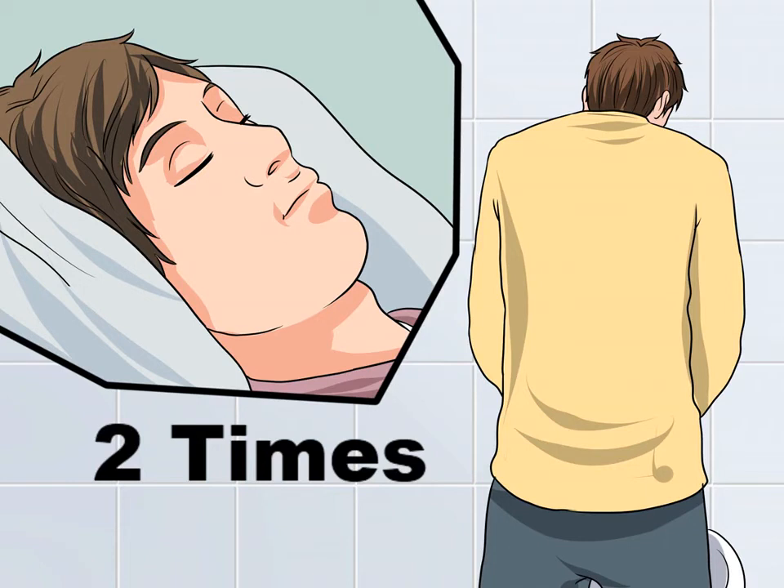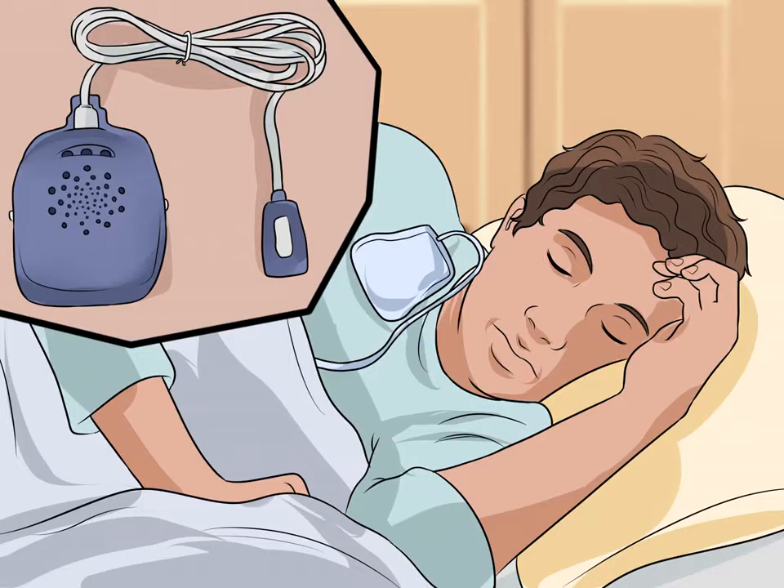Wear a bedwetting alarm. Bedwetting alarms are equipped with a sensor that detects moisture in your underwear. When the sensor activates, it sets off an alarm or a silent vibrational signal to wake you up. You can purchase bedwetting alarms online or through a medical distribution store in your community. While a bedwetting alarm may not be much help at preventing accidents early on, they will help train your bladder over time. With continued use, your body will be able to recognize the signs of a full bladder and wake you up before you have an accident.